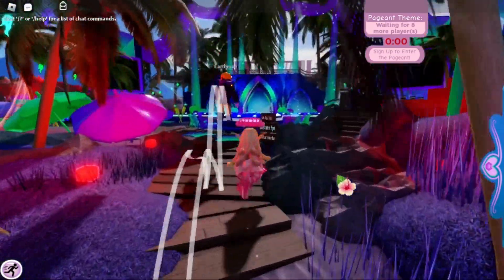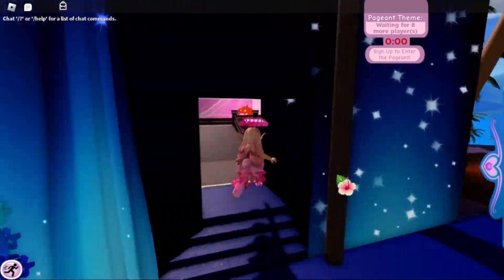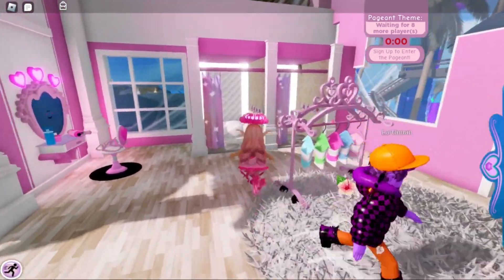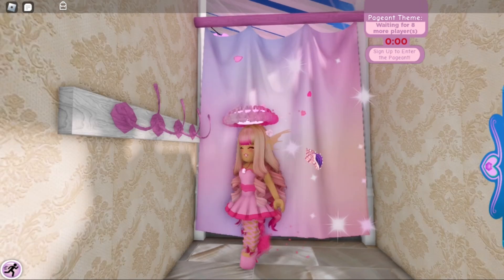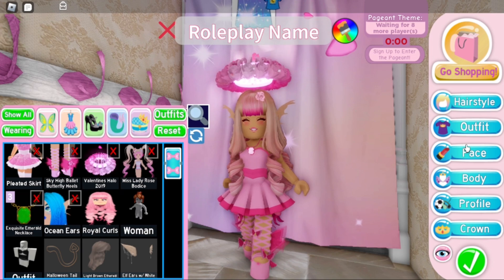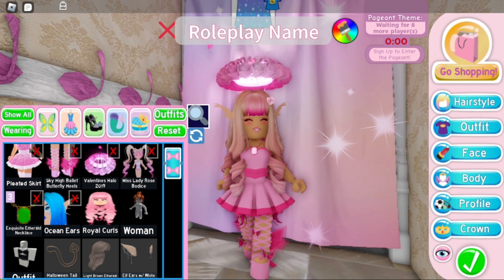We gotta put on our Halloween costumes, so let's go back here. Here we are, we've made it! I'll go in this one and you go in this one. Make sure you close the curtains. I'm going to be Cheer Bear and Nathan's going to be Grumpy Bear. We have always wanted to do these matching Halloween costumes in real life and we're finally doing it this year, but now we also have to do it in Royal High!